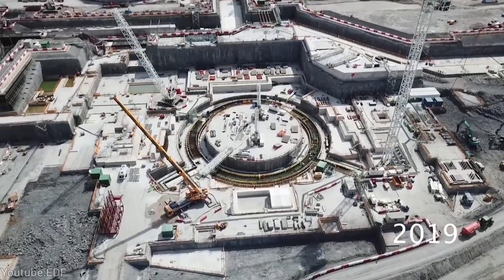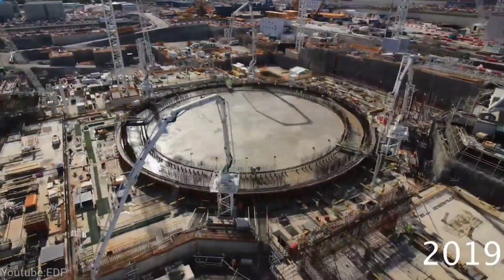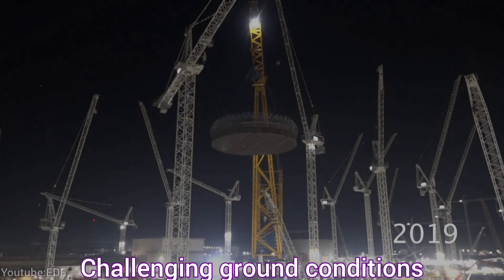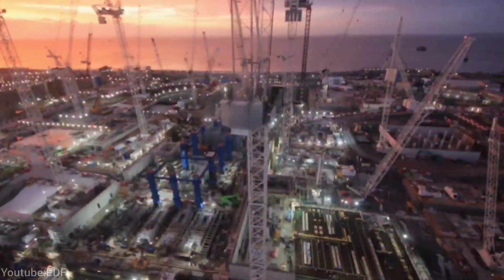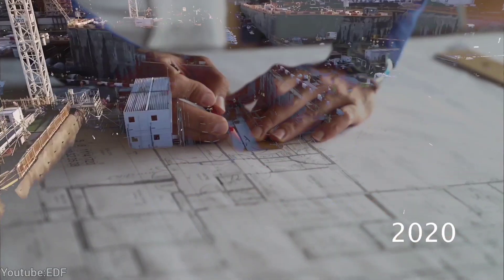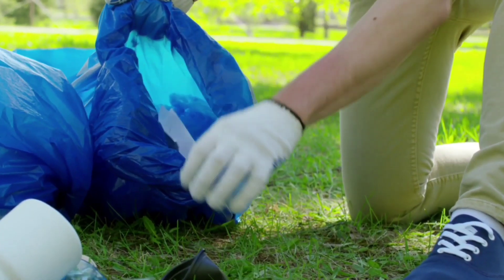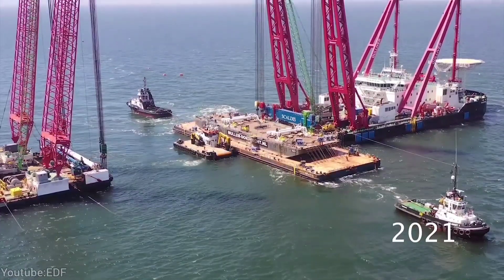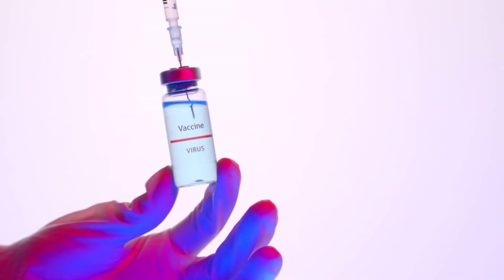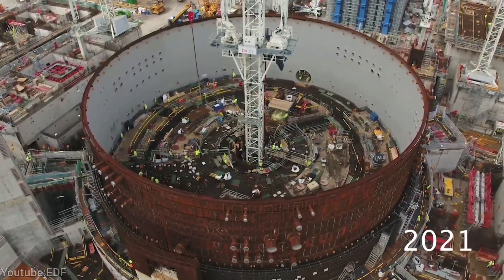Hinkley Point C has an estimated cost of £32.7 billion as of February 2023. The main reasons for cost escalation include challenging ground conditions, as the site has complex geology requiring extensive earthworks and foundations; technical issues, as the design involves advanced nuclear reactors requiring high standards of safety and quality; environmental concerns requiring compliance with strict regulations on wildlife, habitats, and water resources; and the COVID-19 outbreak, which caused significant disruptions to the supply chain, workforce, and productivity.